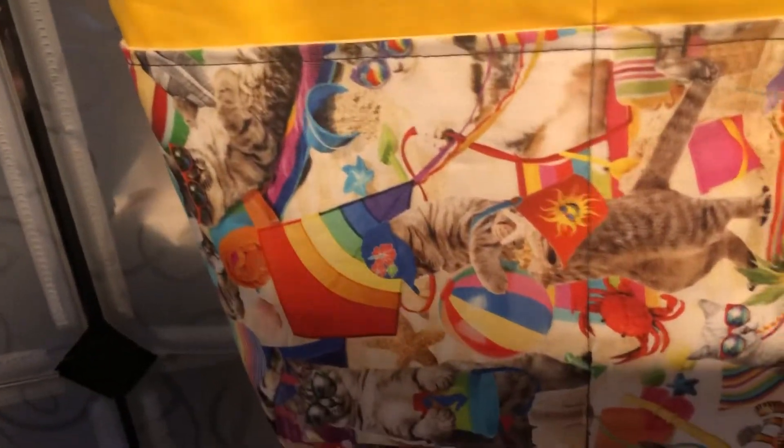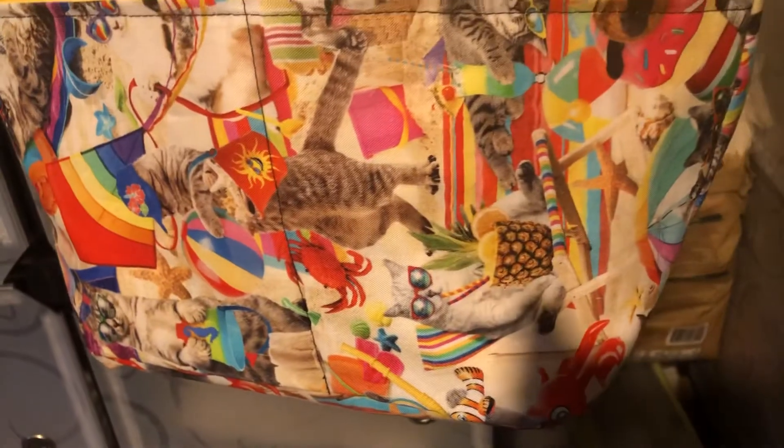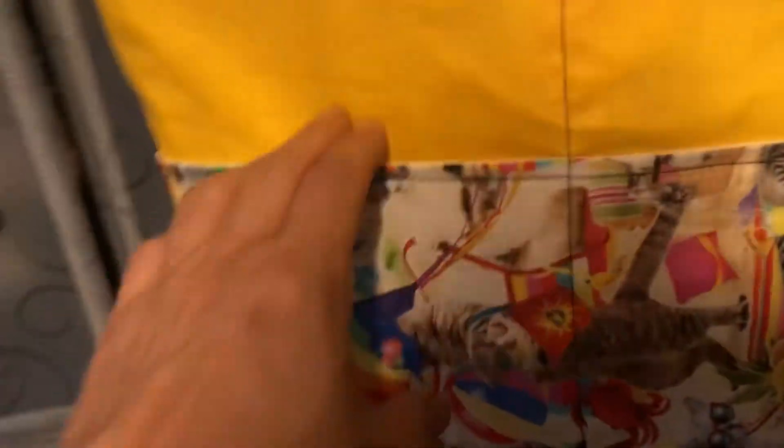Look at those little sea kitty cats. See them? They're cats sitting at the beach. And there's two pockets on front, two pockets up here, and then of course inside. But let me turn it around so you can see the back side.